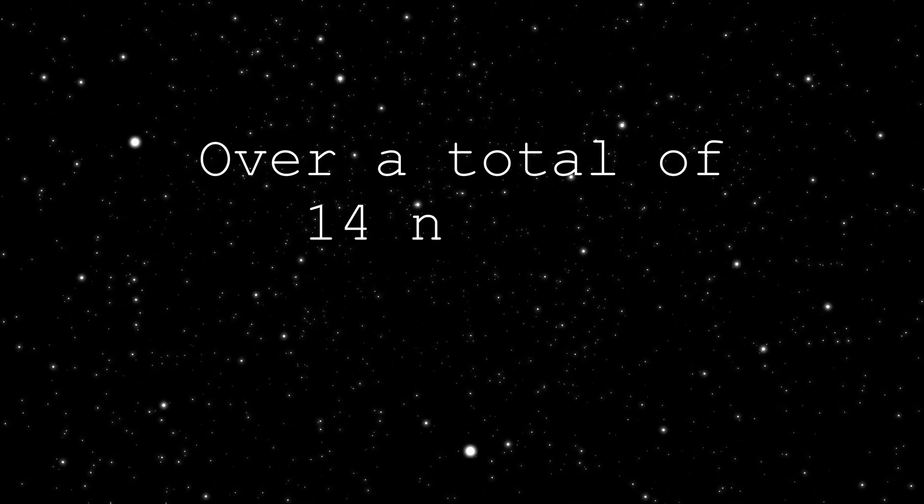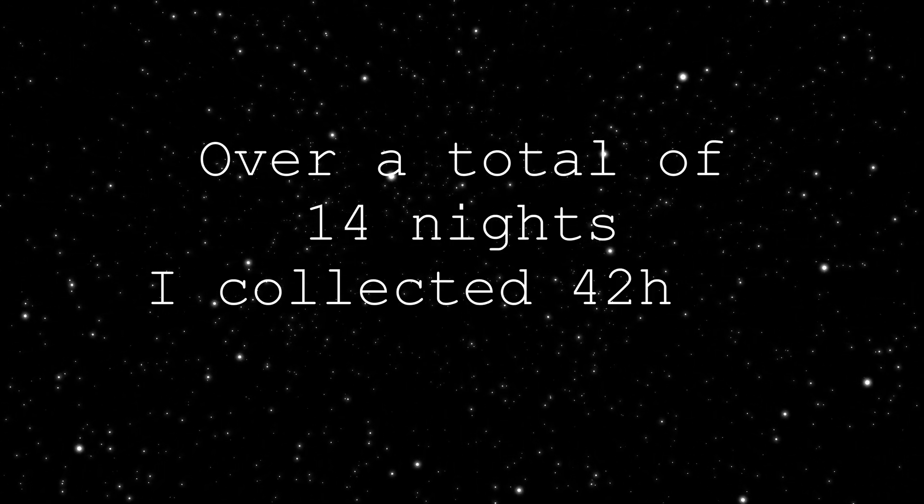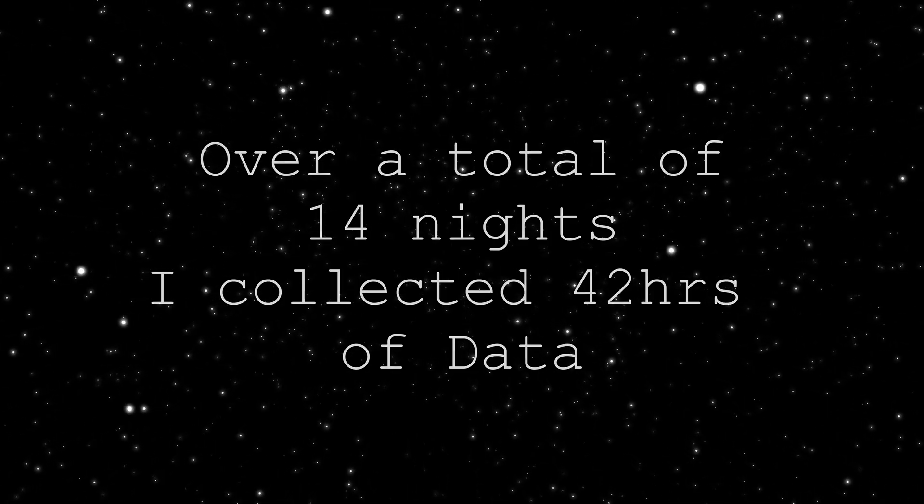Just a quick update on the progress of the Cocoon Nebula: the data is coming in well. I've had some really nice clear nights and managed to get some good data. There's quite a moon about at the moment, which is causing a little bit of gradient on my LRGB. So for the next two or three nights this week, I'm just going to shoot HA only and really try to push the HA on this image. Wish me luck — hopefully that's going to bring out some lovely, rich detail.